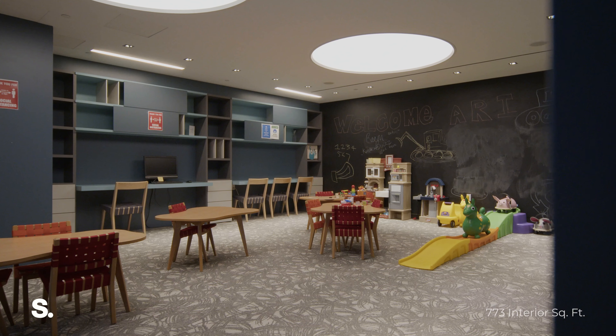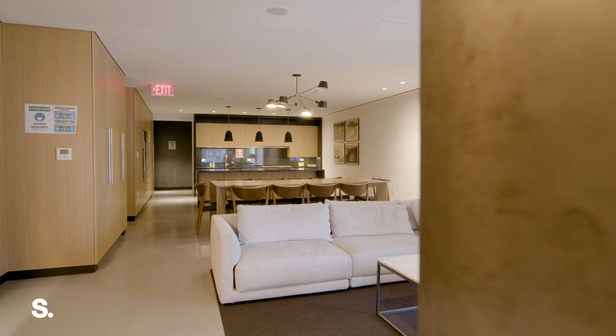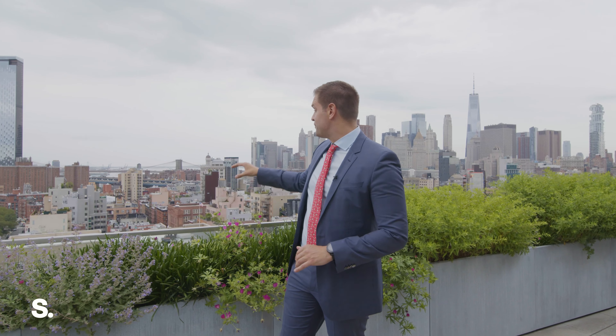Essex Crossing has everything you could possibly want in a condo: children's playroom, gym, lounge, and this amazing rooftop deck with insane views. I'm Sean McPeak with Serhant. Thanks for watching.